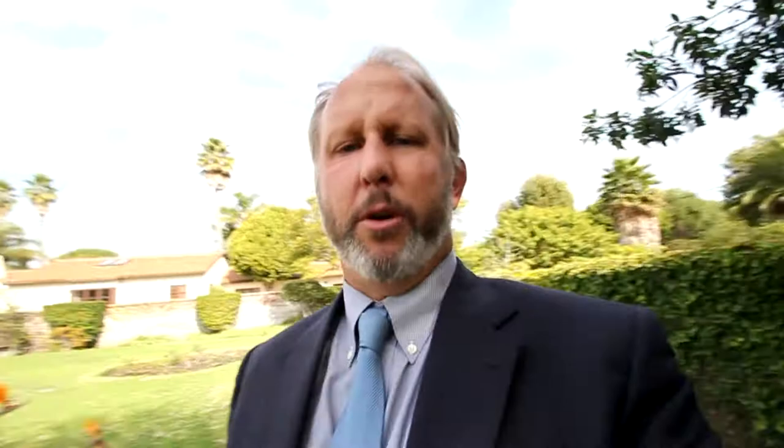Short and sweet on the tour today. Thanks for joining me. If there's a home you'd like to see, please write to me at jason@jasonbuck.com and I'd be happy to send it to you. Have a great holiday!